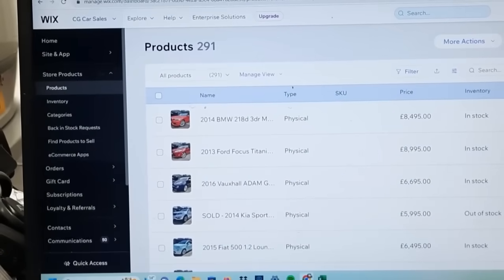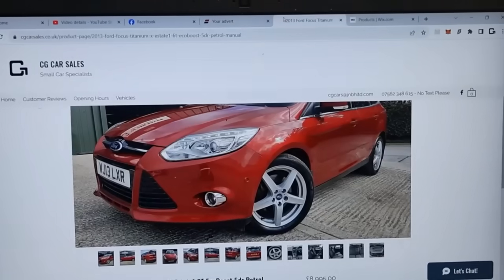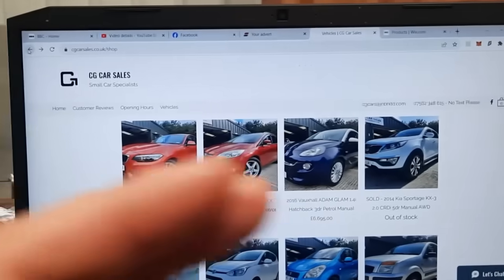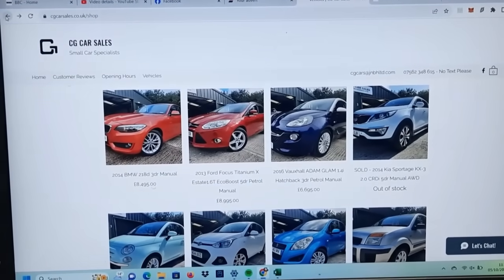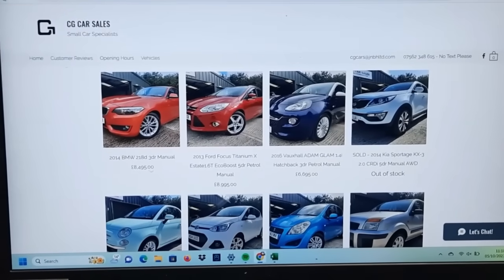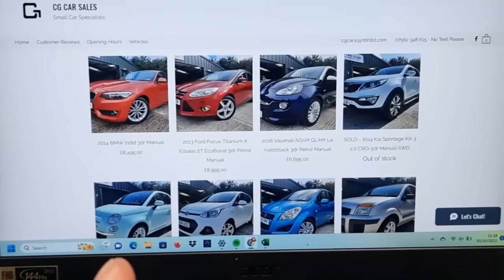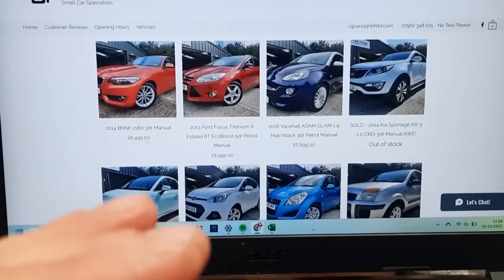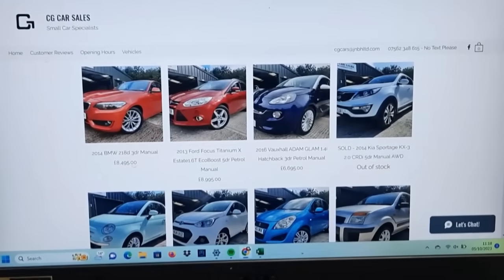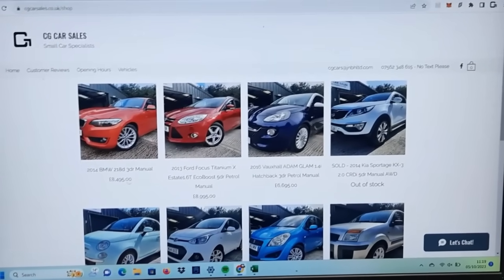This could be the start of prices dropping. It's funny though, because I'm still being told by people buying at auctions that it's hard to get cars at the right price. Perhaps this hasn't actually fed through into the auction yet. I guess it won't do if people are stocked up — it might be another couple of weeks yet. If people start logging on and finding that their cars are worth less than they thought, when they go to the next auction they're going to start bringing their bids down. We'll touch base in a couple of weeks' time and see whether the auctions are starting to get cheaper or not.